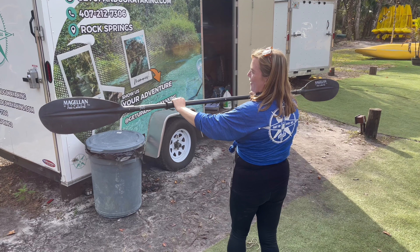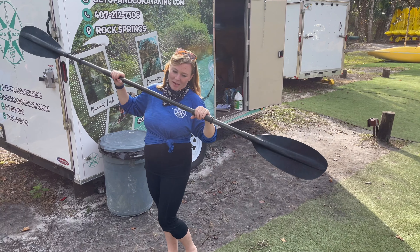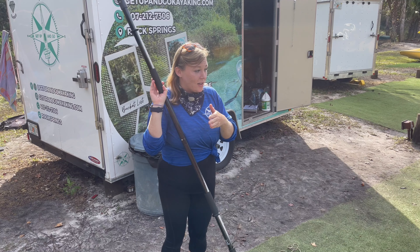If I want to turn to the left, I'll back paddle on the left and it should turn me slowly that way. We're going to go against the current, so we've got to be strong. You should actually be in back.